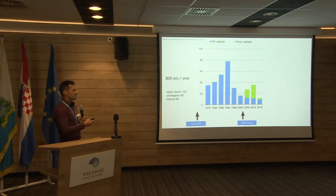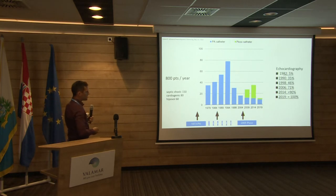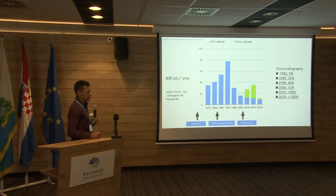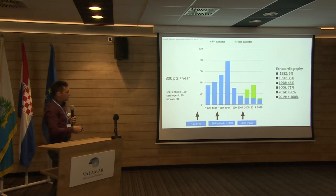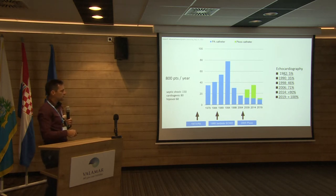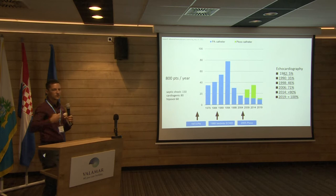Do we still monitor our patients? Of course we do, and I think one of the reasons we see this big drop in PA catheter and other catheter use is echocardiography. If you look at data from 1982 in our ICU, only 5% of patients had an echo done. But we have used echo as a bedside tool since 1988, and its use increased dramatically. Nowadays, especially in patients with shock, almost no patient leaves our ICU without having an echo done — not just of the heart, but also the lungs.